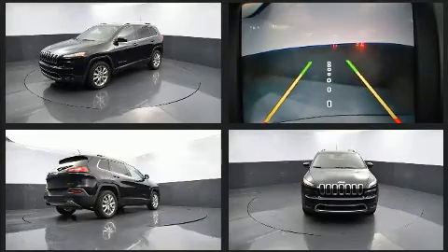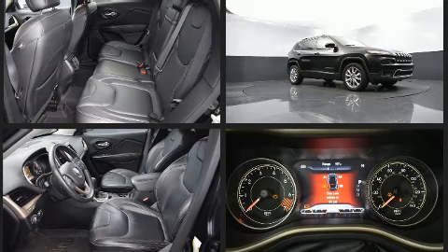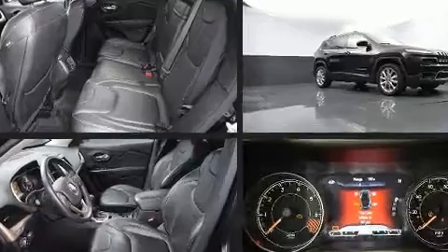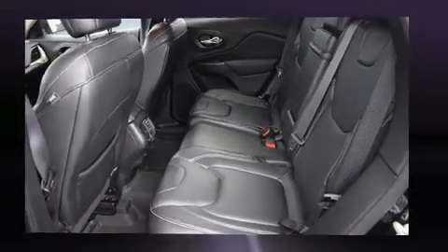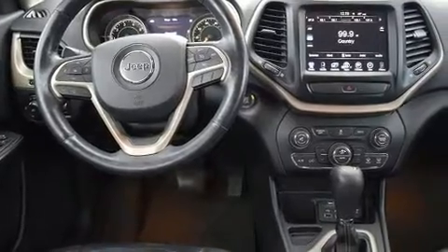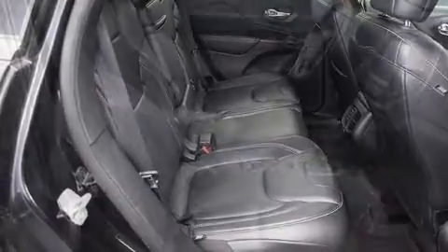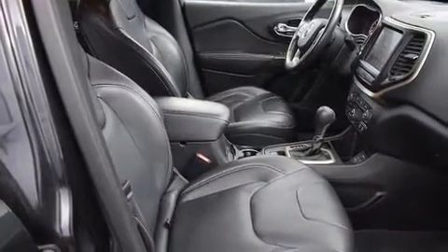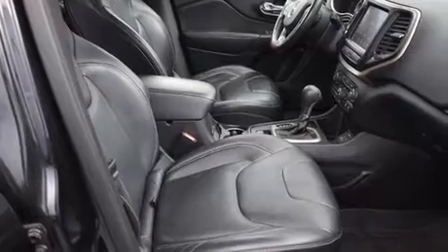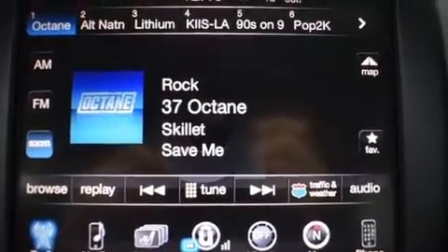Remote keyless entry, automatic climate control, and leather upholstery prove that economical transportation does not need to be sparsely equipped. Safety equipment has been integrated throughout, including head curtain airbags, front and rear side impact airbags, traction control, brake assist, anti-whiplash front head restraints, a security system, and four-wheel disc brakes with ABS.